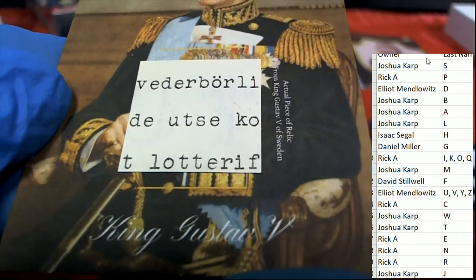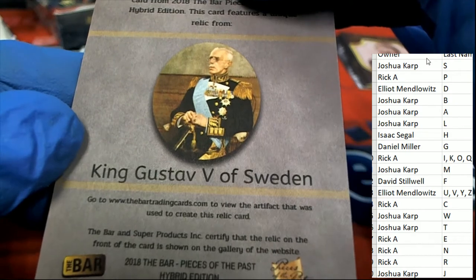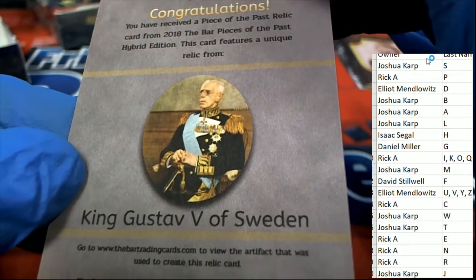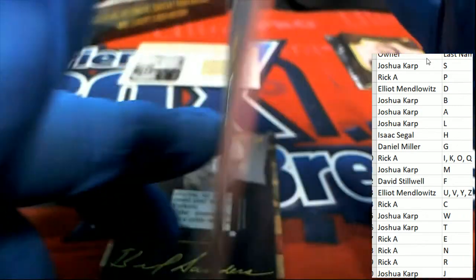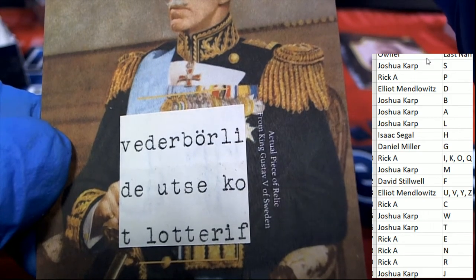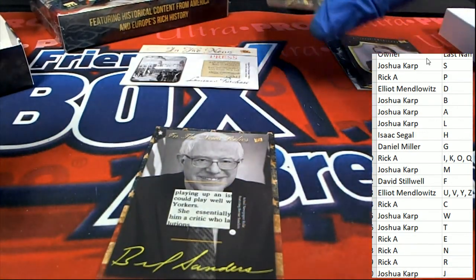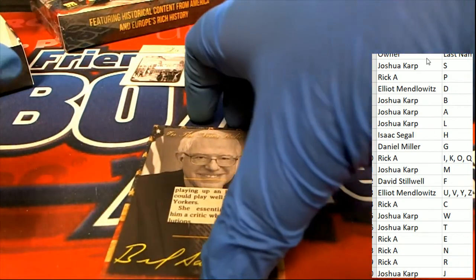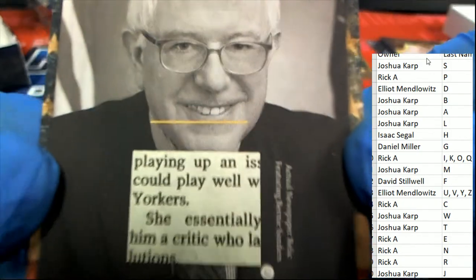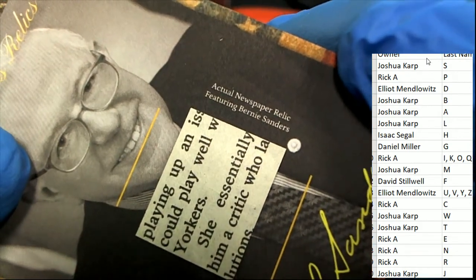Now we have King Gustav the Fifth — that's going to go to letter G, hitting Gustav of Sweden. This is a very unique item — it's part of a relic, some kind of document he probably signed. And then it's Bernie Sanders — this is a newspaper relic about Bernie. Isn't that interesting? Letter S.